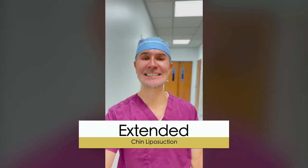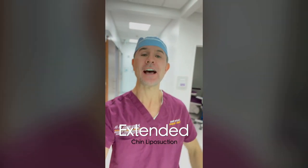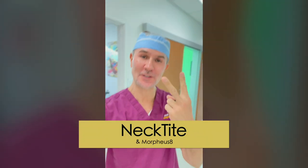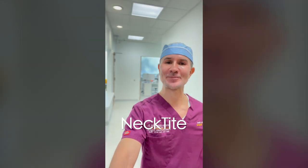Today it's time to do cases under local anesthesia. I'm going to do my traditional extended chin liposuction to remove the double chin and to give a more defined jawline, and to make sure that the skin tightens and gives a really good result. I'm going to be doing my two skin tightening procedures, necktie and Morpheus, everything under local anesthesia. Let's watch the videos, bye bye.